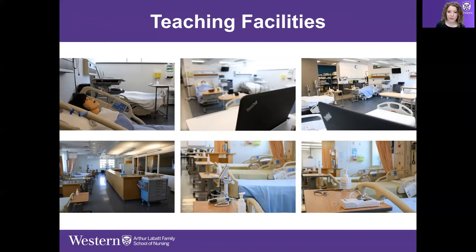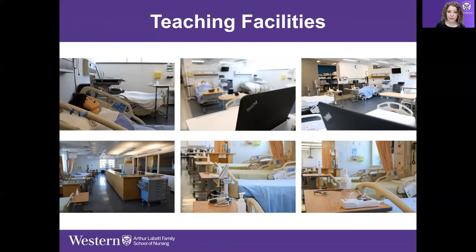Here are some photographs of our teaching facilities. We have two labs: one we treat like a skills lab and the other like a simulated hospital — a simulated learning environment. Some of these photographs are from the lab and some are from our simulation environment.